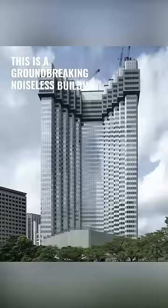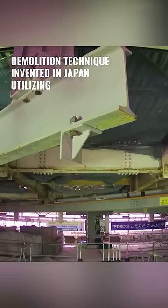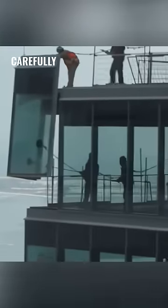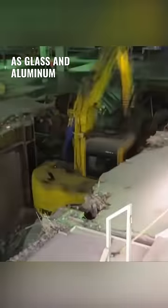This is a groundbreaking, noiseless building demolition technique invented in Japan. Utilizing large machinery for support, the process begins with workers carefully dismantling structural elements such as glass and aluminum frameworks.